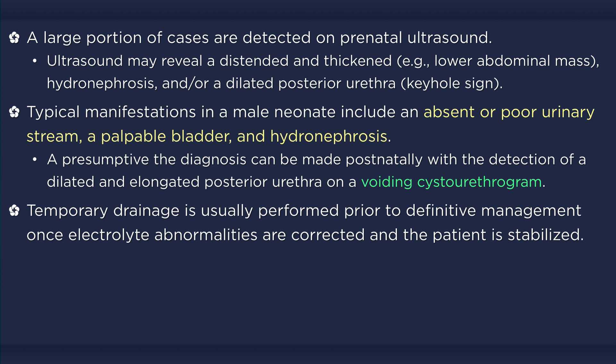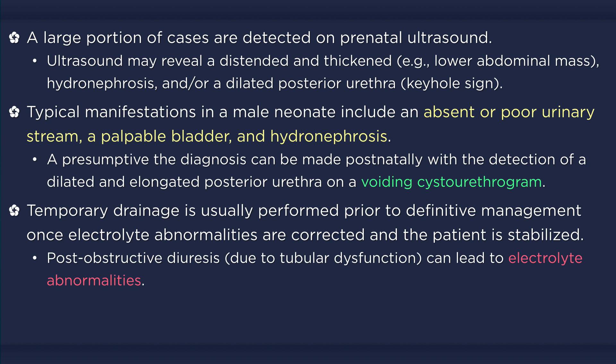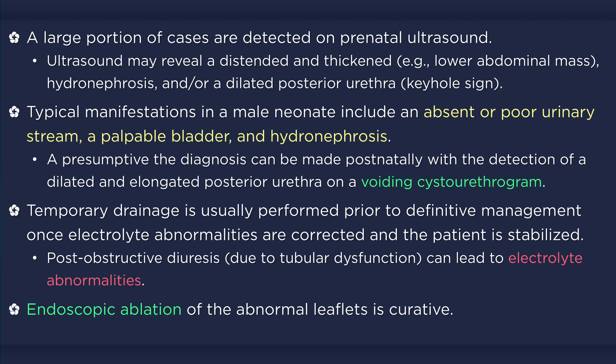Once electrolyte abnormalities are corrected and the patient is stabilized, temporary drainage of the urinary bladder is usually performed. It is important to be aware that electrolyte abnormalities may occur following the diuresis due to water and solute losses secondary to tubular dysfunction. When the infant is stable, cystoscopy can confirm the diagnosis via direct visualization and allow for curative therapy via primary ablation.